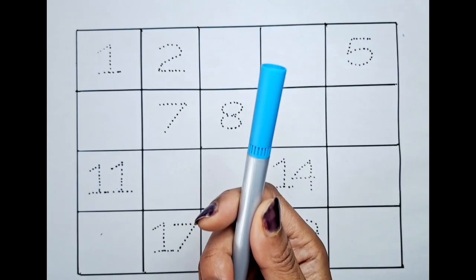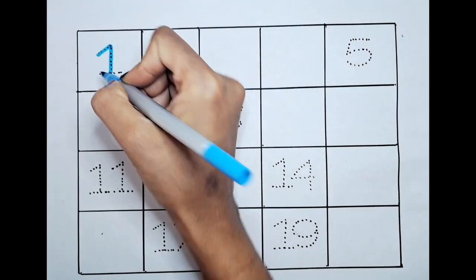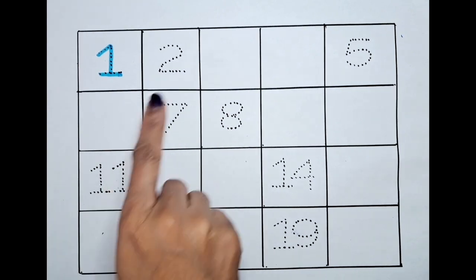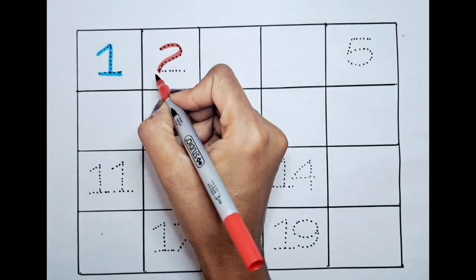First we will start with the light blue. One. Next number is two. We are doing it with the red color.